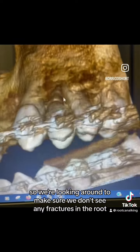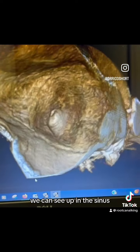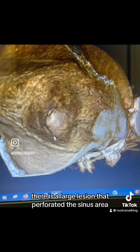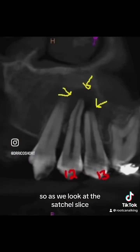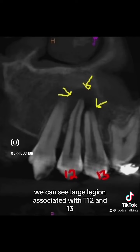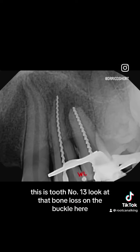We're looking around to make sure we don't see any fractures in the root. We can see up in the sinus there is a large lesion that perforated the sinus area. As we look at this sagittal slice we can see large lesions associated with teeth 12 and 13. This is tooth number 13 — look at that bone loss on the buccal here.